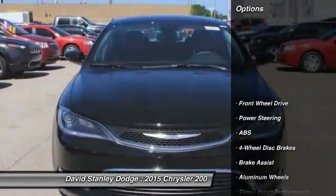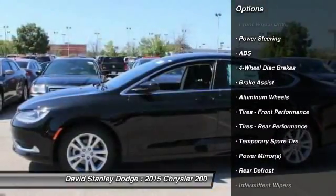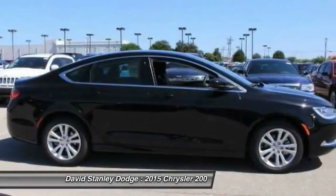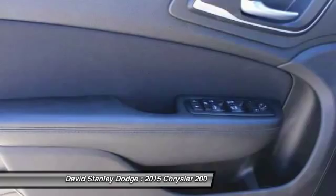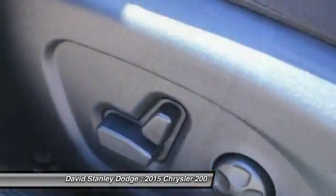Here are some of this vehicle's great options: stability control, traction control, anti-lock braking system, steering wheel audio controls, air conditioning, adjustable steering wheel, driver airbag, power steering, cruise control, and aluminum wheels.